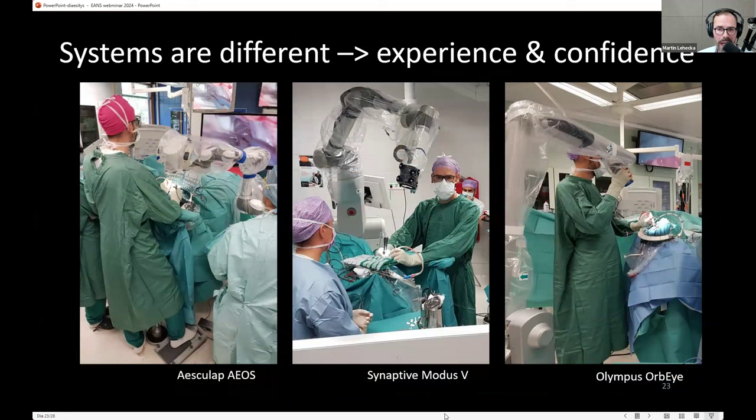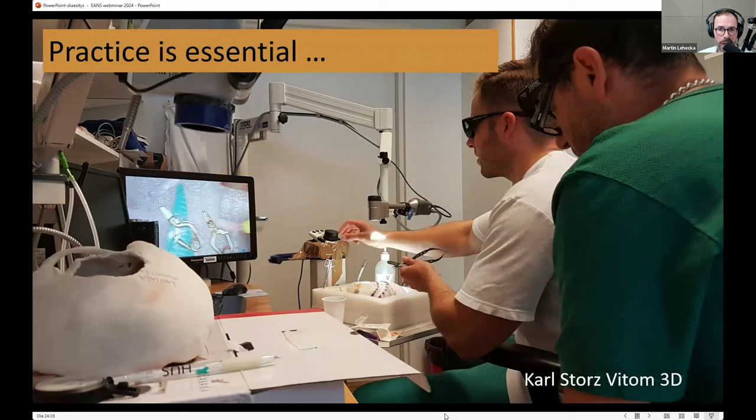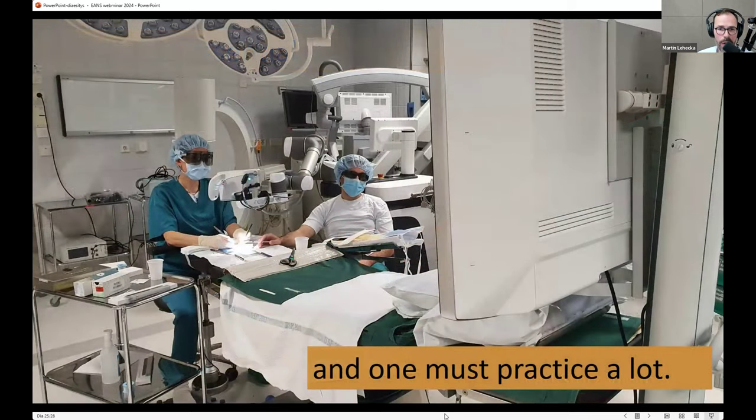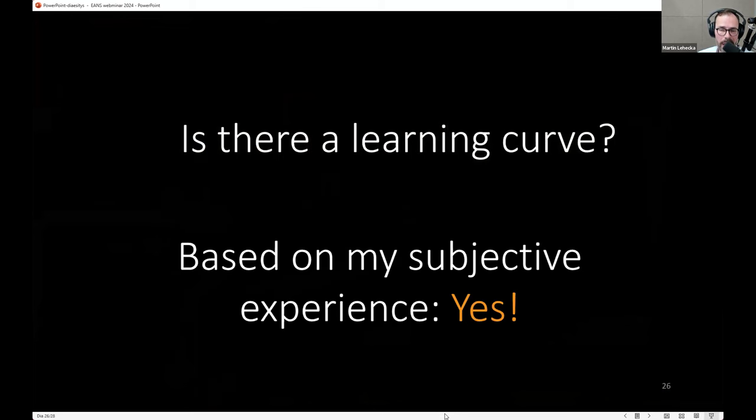Each exoscopic system is different and mastering one takes considerable time. You cannot expect the first time to be the same as a previous device. With microscopes, even changing brands, the basic movement is the same — you grab the handle and move. With exoscopes you have to develop different ways to use it. Practice is essential: work in the lab and OR, gradually developing skills toward more difficult cases. There is a big learning curve — initial experience after a couple of weeks, a certain level after one to two months, and full confidence took me about six months.